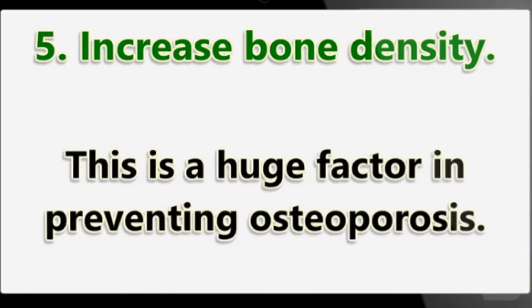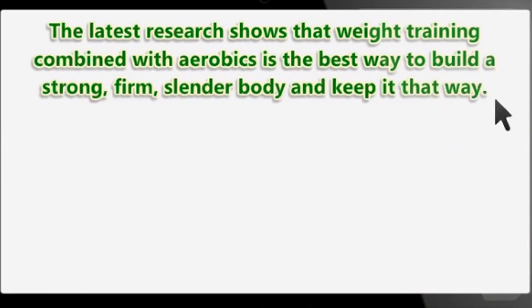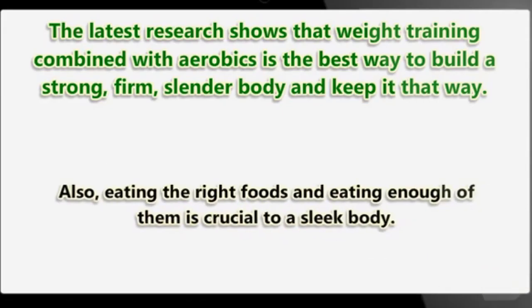This is a huge factor in preventing osteoporosis. The latest research shows that weight training combined with aerobics is the best way to build a strong, firm, slender body and keep it that way. Also, eating the right foods and eating enough of them is crucial to a sleek body.